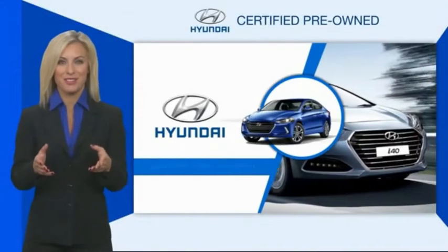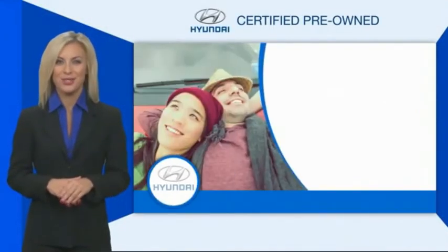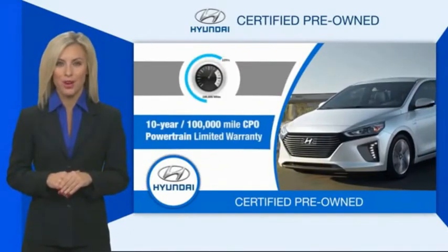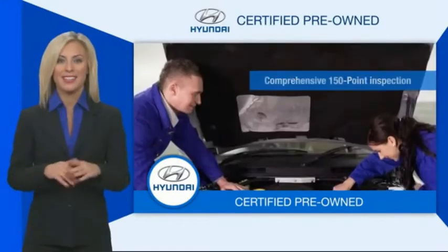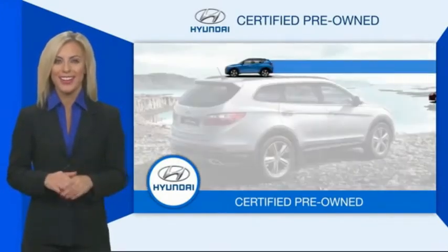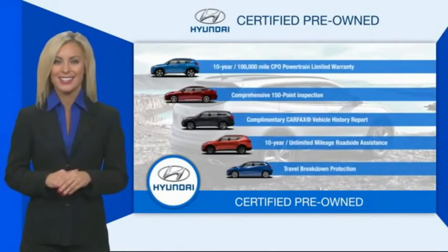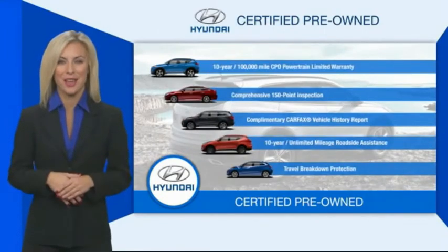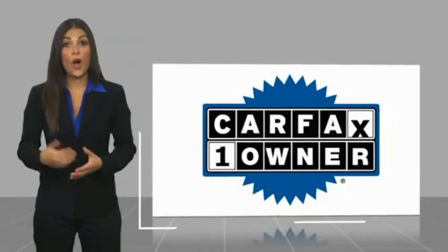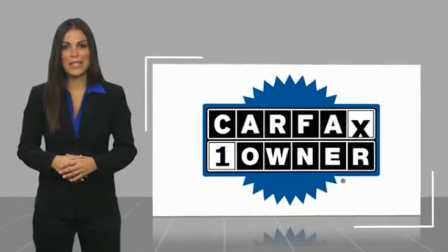Hyundai certified vehicles will provide you the confidence you desire in your next vehicle. All certified Hyundais come with a limited powertrain warranty, a comprehensive inspection, roadside assistance, and much more. Contact your Hyundai dealer today to learn more about the Hyundai certified program. This is a one-owner vehicle with a CarFax vehicle history report.